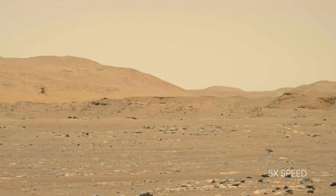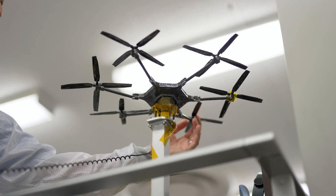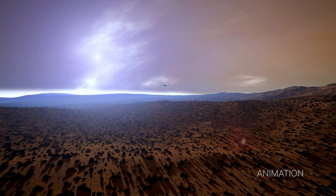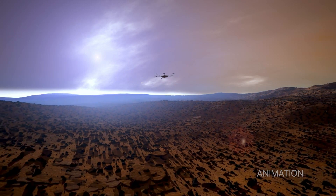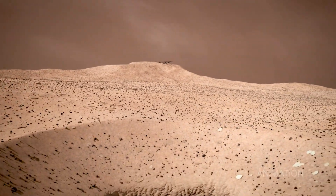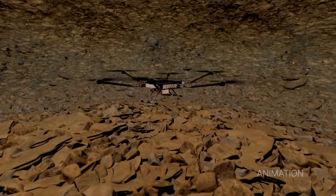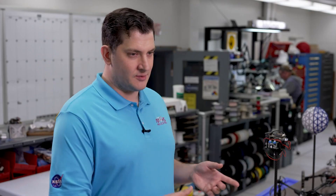As for other ways Ingenuity is influencing future Mars exploration, NASA is looking at a research concept called the Mars Science Helicopter. It's a hexacopter — six rotors in a ring around a central structure, about the size of a rover. And you can imagine in the future having fleets of these Mars Science Helicopters flying around, bringing important payloads to areas of Mars that we've never been able to access before.